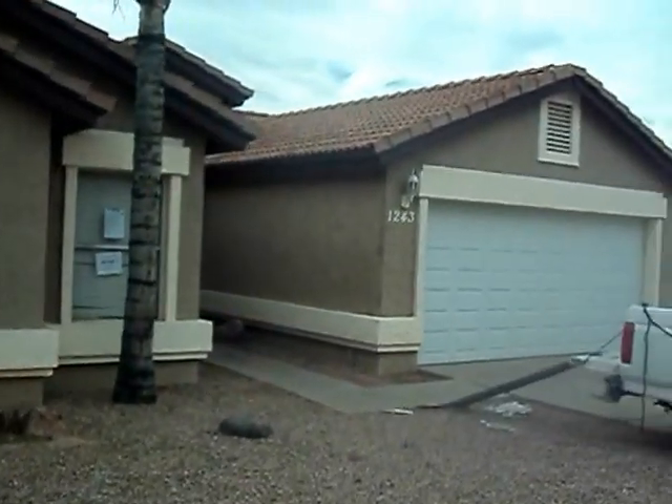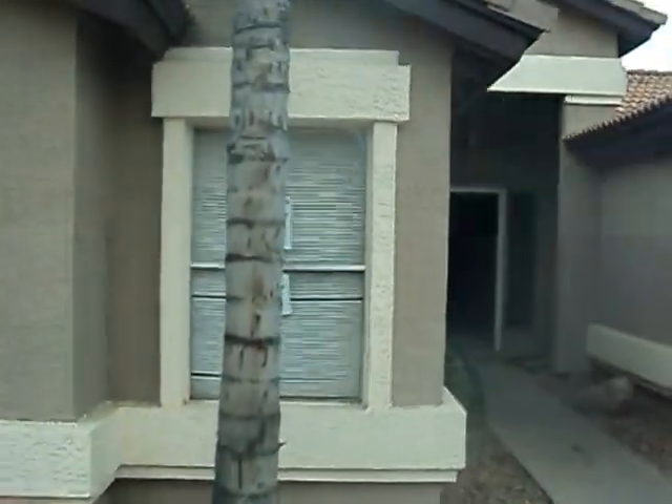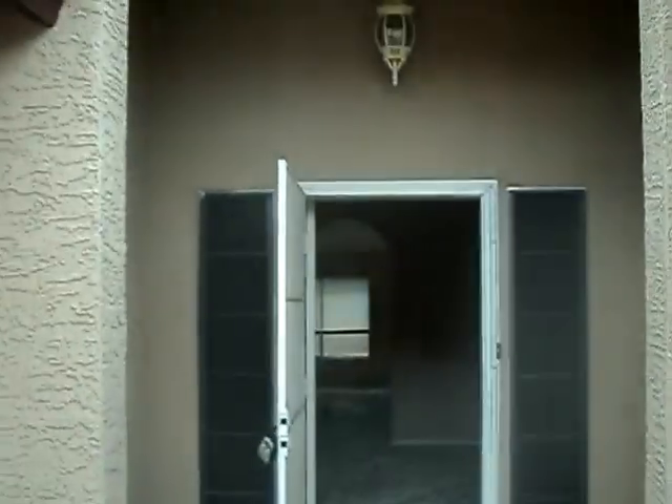Hey guys, this is Dave. This is a house we picked up over in Gilbert. We just started doing demo today. It's about 1975, about 2,100 square feet. I'll run you real quick through and show you what we've been up to.